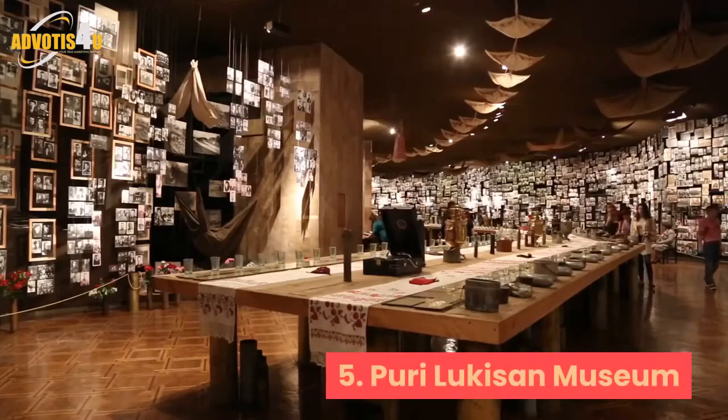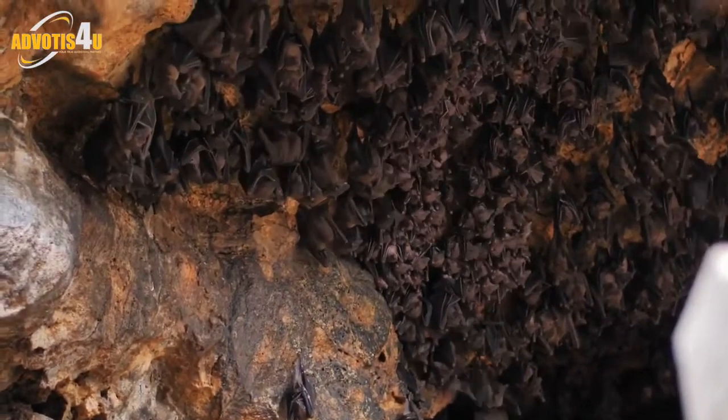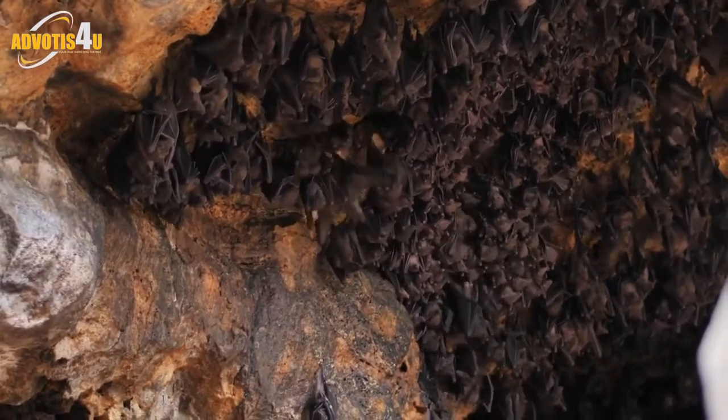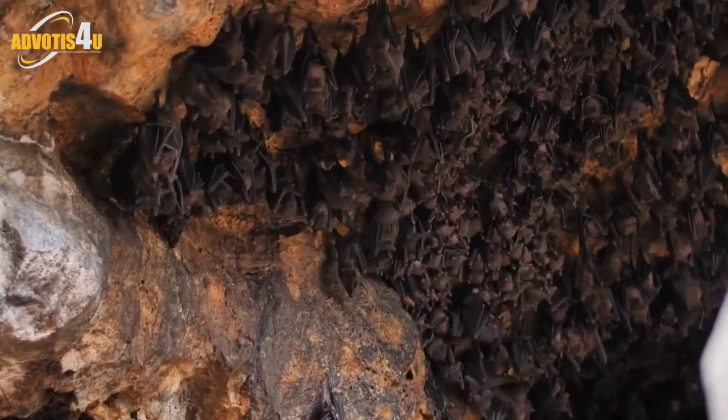5. Puri Lukisan Museum. This museum in Ubud displays the island's most important fine arts pieces, with a complete collection that represents all schools of Balinese art. It collects artworks from local and international artists, many of which tell stories about the life of Balinese people.